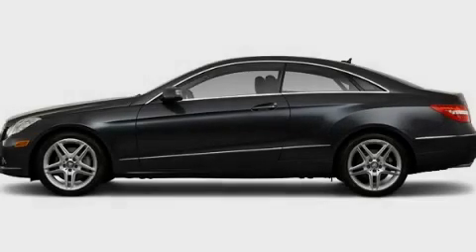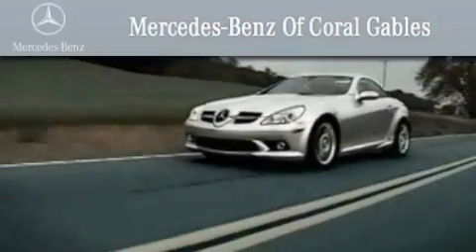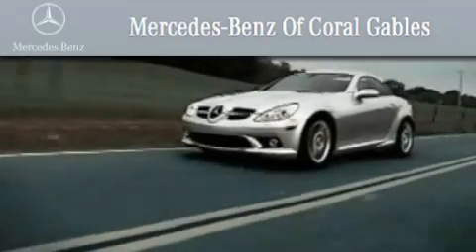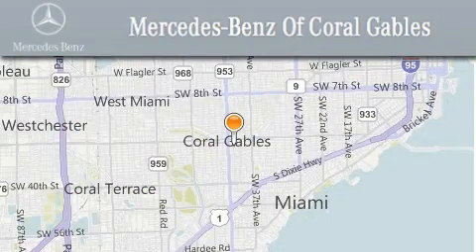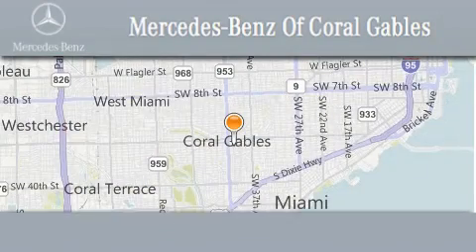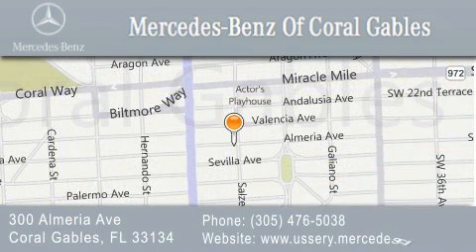Stop by today and test drive this vehicle for yourself. We are South Florida's oldest and most prestigious Mercedes-Benz dealer, winner of nine consecutive Best of the Best awards. Over 50 years of service to our clientele, helping them discover the Mercedes-Benz experience one customer at a time. We are located at 300 Almeria Avenue in Coral Gables.